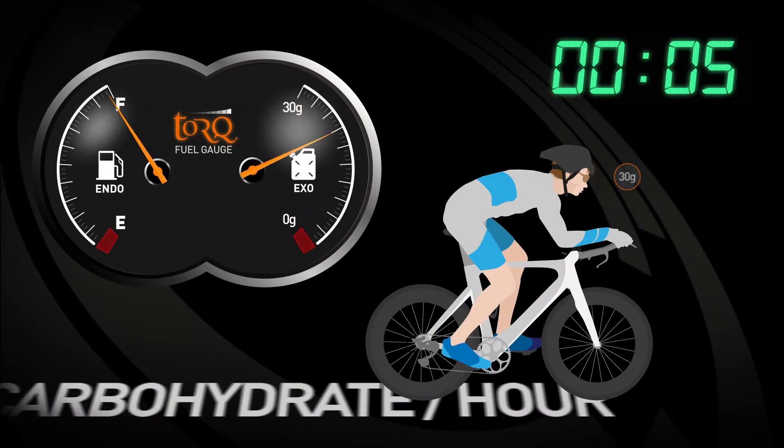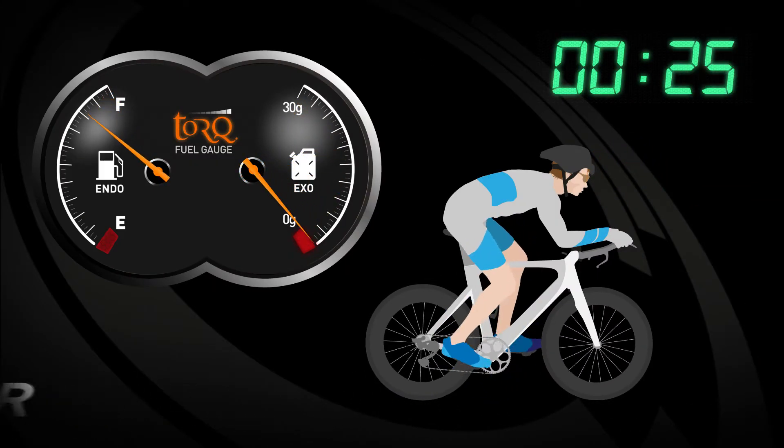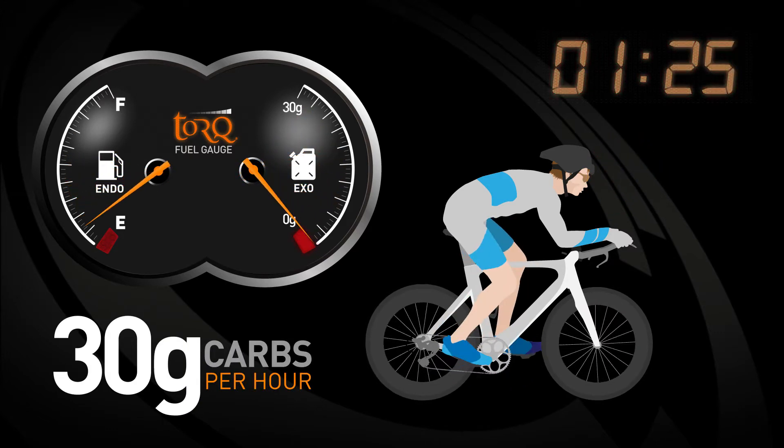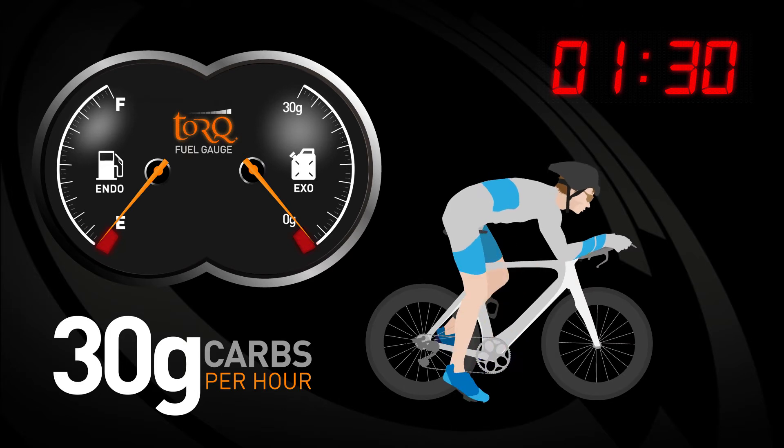In the second example, notice how 30 grams of carbohydrate per hour increases time to exhaustion. Notice how much slower the drain on the endogenous stores is whilst the body has an alternative exogenous fuel source to burn.